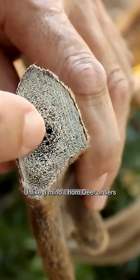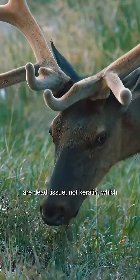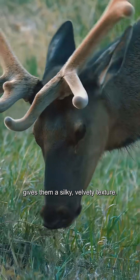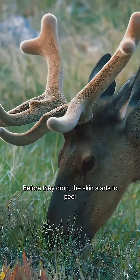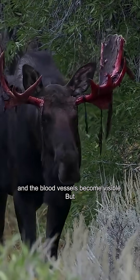Unlike a rhino's horn, deer antlers are dead tissue, not keratin, which gives them a silky, velvety texture. Before they drop, the skin starts to peel and the blood vessels become visible.